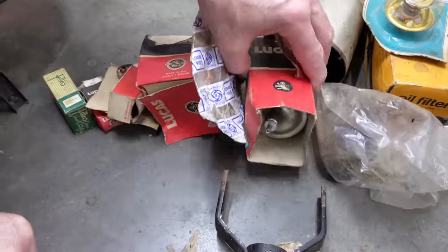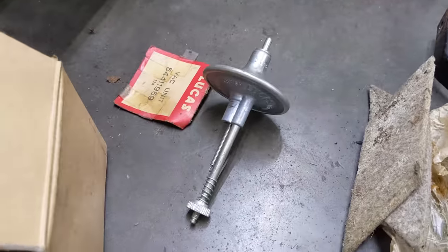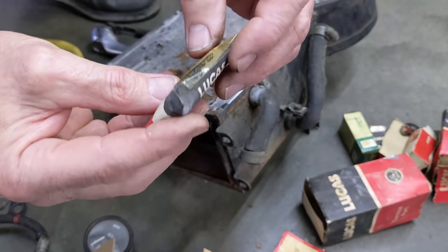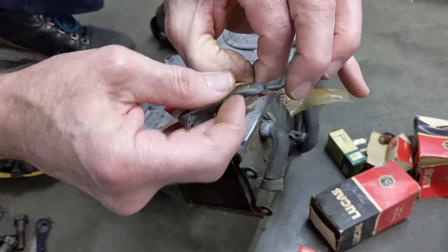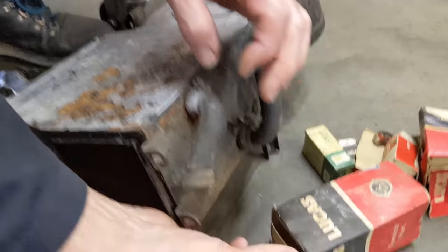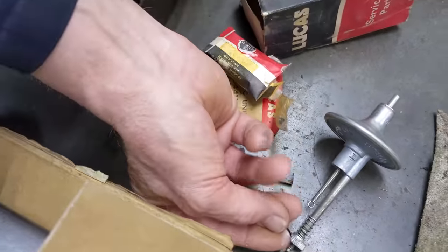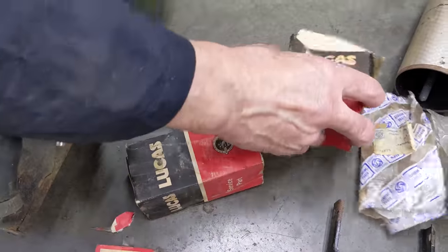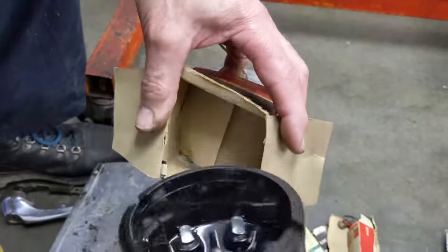Let's have a look at that for the concours judges - authentic originals. Let's see what we've got in this service parts bag - it's like Christmas. We got a new piece of hose and a little spring for the end. That'll be going on the car. A new cap - an original Lucas cap, screw-in type.